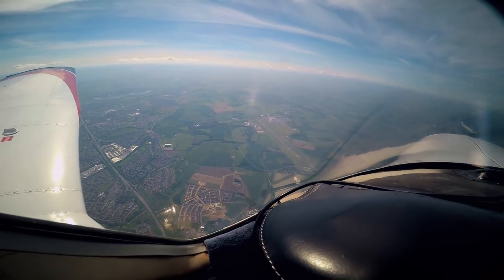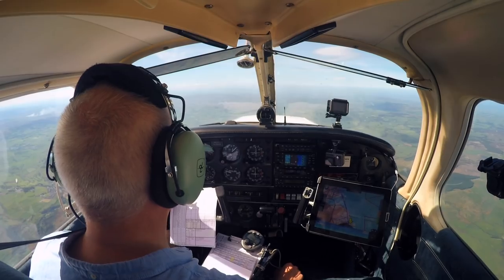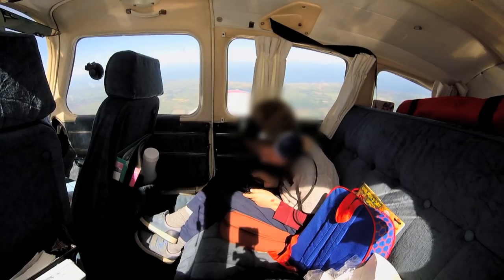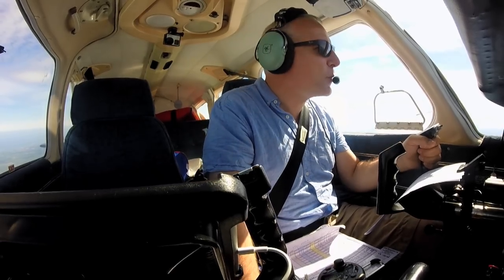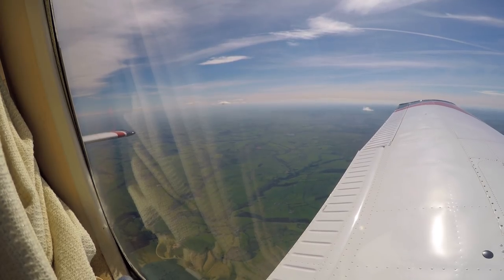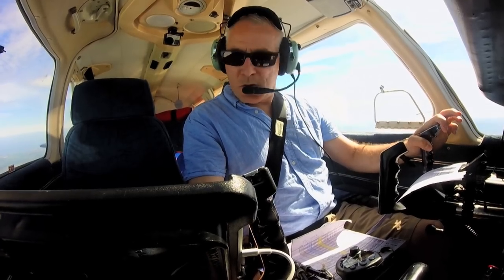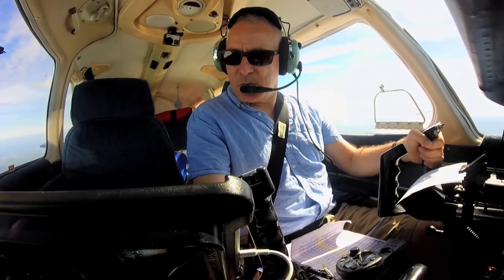There's Newcastle Aerodrome down there. Bertie says he misses home already. Golf Oscar Romeo, when you have it, can I have an estimate for Dundee, please. Estimate for Dundee is 1535 Zulu, Golf Oscar Romeo. Thank you.